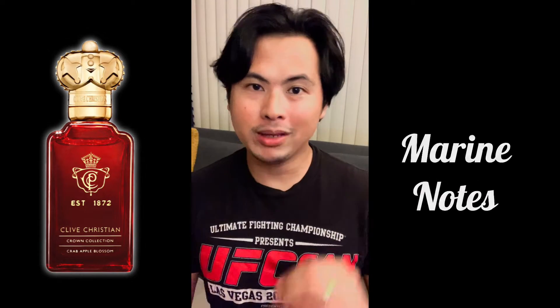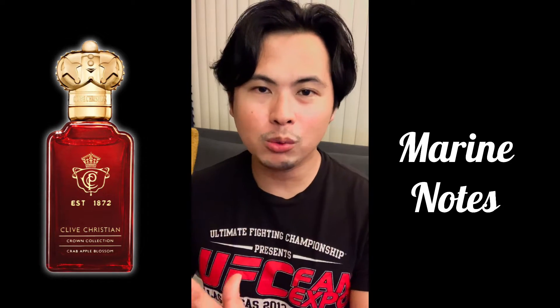High-end bergamot comes in really, really nice. And then after, you're going to get some marine notes within maybe the first ten minutes onward. That's going to have some salty marine feels to it - very familiar for those that like marine or aquatic notes. I would say it's very gentlemanly. The moment both of them come in, you've got the citrus and the aquatic at the same time.